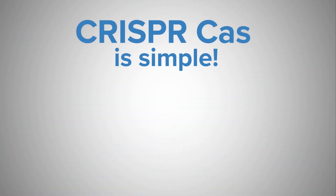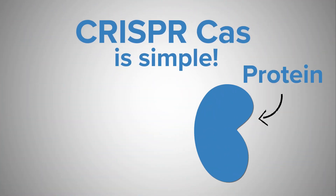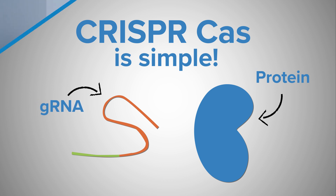CRISPR-Cas is a fairly simple system — it's just a protein and a guide RNA. Because of that simplicity, it's much easier to customize, and because of that easy customization, it can be used for high-throughput methods. It's also a really fundamental tool to study DNA and expression.